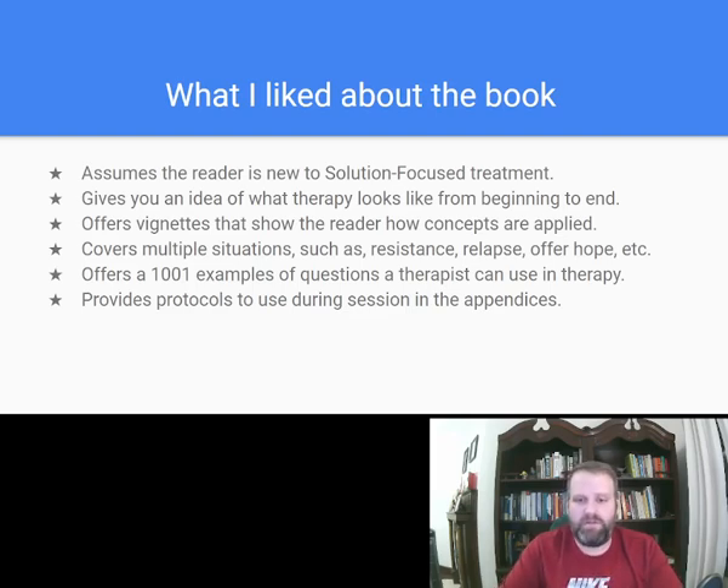The book offers vignettes and shows the reader how concepts are applied, which I need — a good example just to make sure my understanding matches the author's. It also covers multiple situations such as resistance, relapse, and offering hope. She covers a lot of different things that might pop up in therapy, like resistance — what type of questions help you move beyond it? And the book offers 1,001 examples of questions a therapist can use.